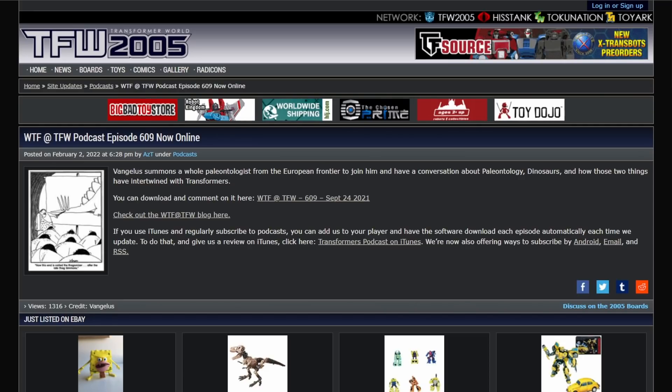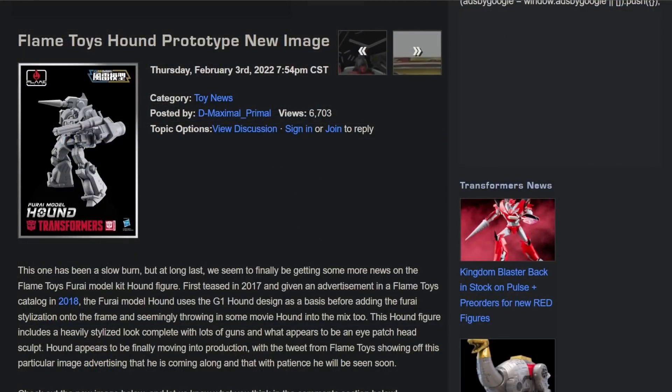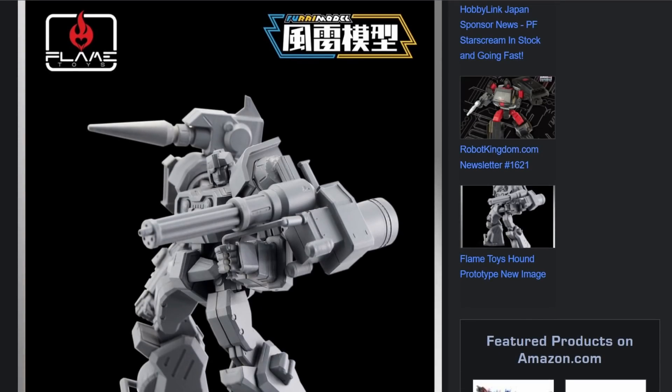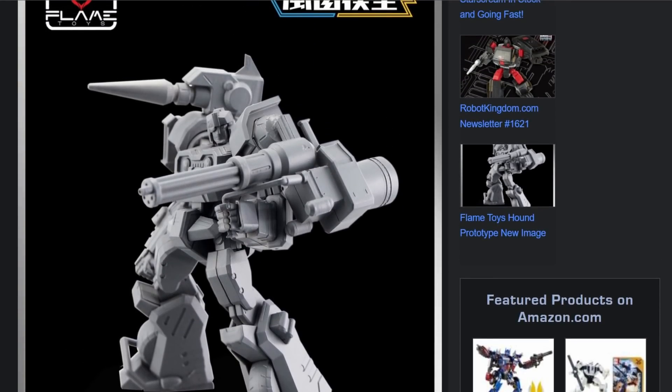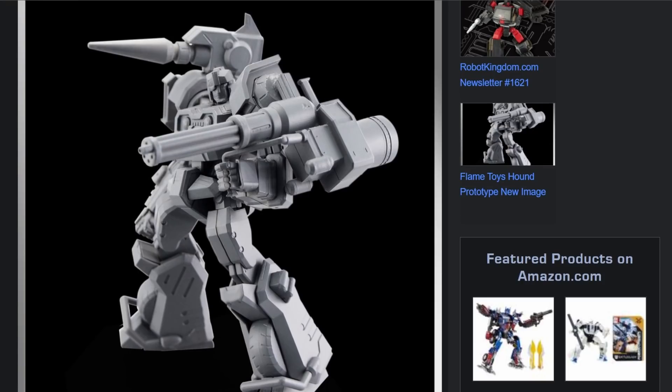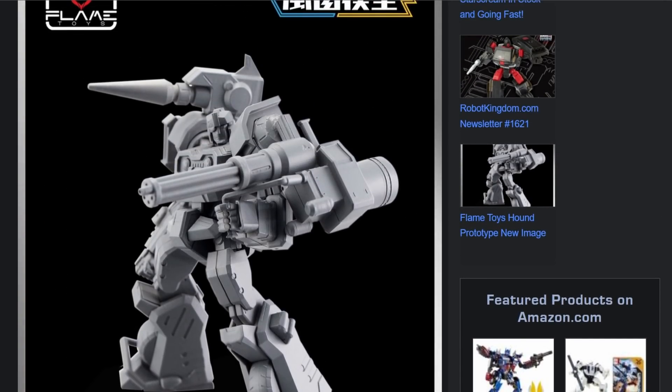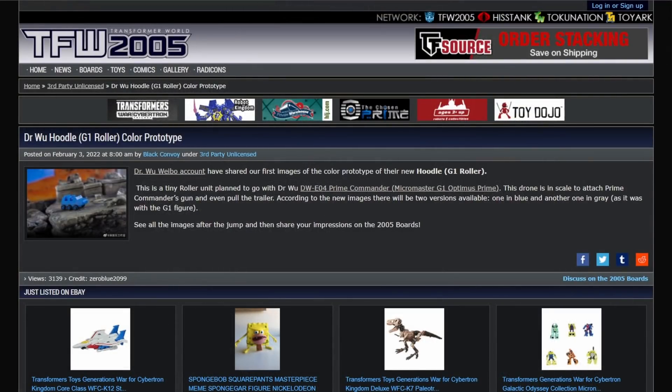Okay, they're not lizards — they're giant old birds. Anyway, on to the news. First up we have Flame Toys Hound prototype images. It's Hound by way of Perceptor — really weird. He looks more like a War Within Hound, with the little eyepiece or scouter that Perceptor was wielding in the IDW comics, plus a big old gun. Nifty.